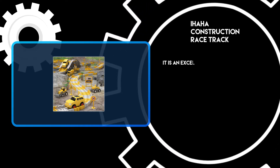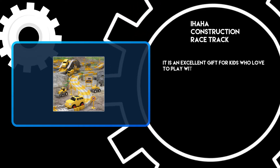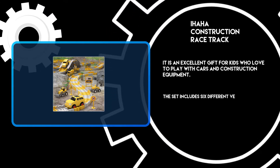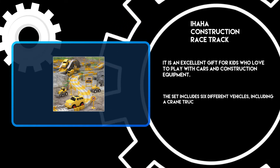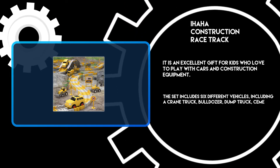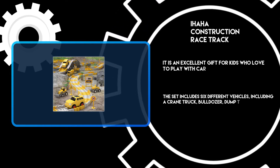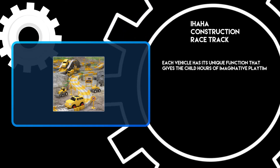At number 3: the Ihaha Construction Racetrack. It is an excellent gift for kids who love to play with cars and construction equipment. The set includes six different vehicles, including a crane truck, bulldozer, dump truck, cement mixer, forklift, and a police car. Each vehicle has its unique function that gives the child hours of imaginative playtime fun.